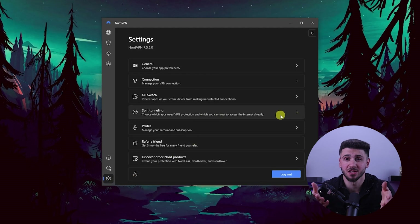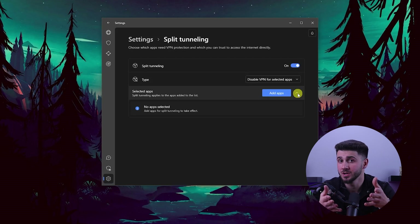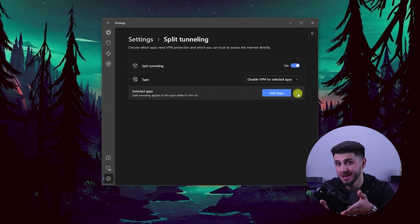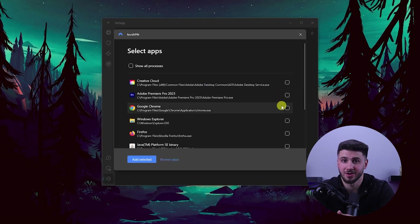Lastly, you can set up split tunneling by navigating to the options in the settings menu and turning it on. This feature allows you to choose which apps you want to run through the VPN and which apps you want to run without the VPN. Simply click the add apps button in the bottom right corner and select the apps you want protected.